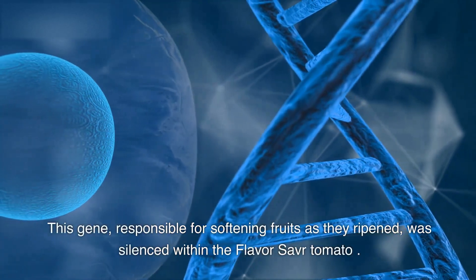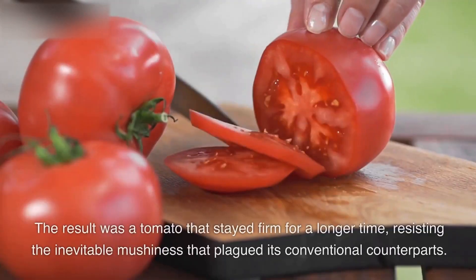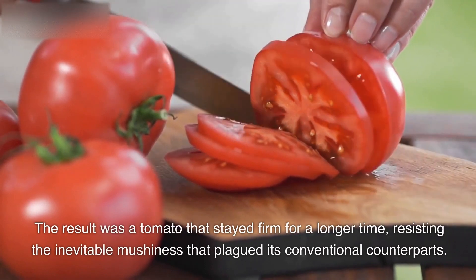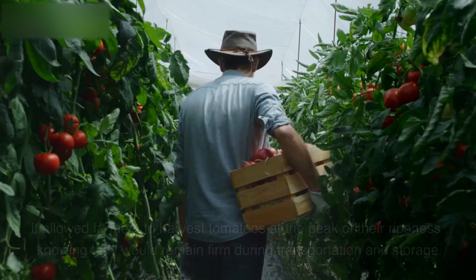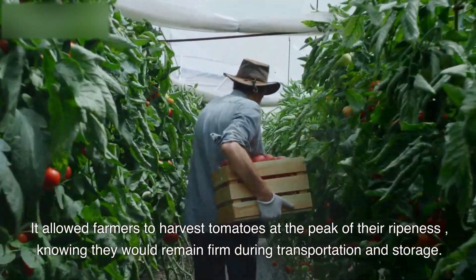This gene, responsible for softening fruits as they ripened, was silenced within the Flavor Saver tomato. The result was a tomato that stayed firm for a longer time, resisting the inevitable mushiness that plagued its conventional counterparts. The Flavor Saver tomato promised to be a game-changer. It allowed farmers to harvest tomatoes at the peak of their ripeness, knowing they would remain firm during transportation and storage.